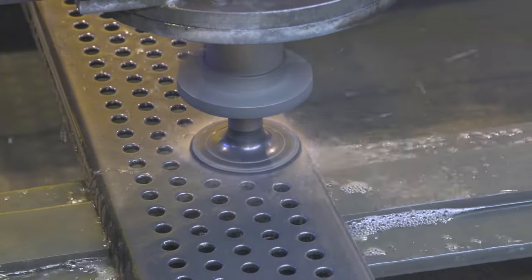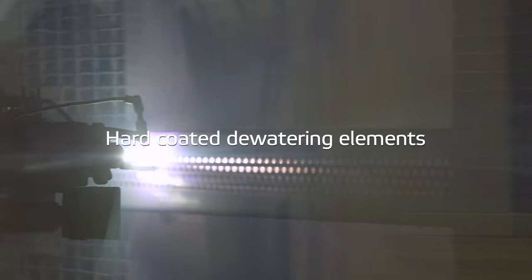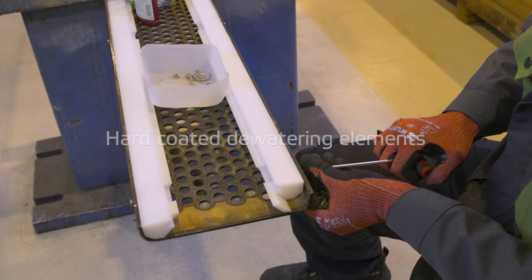In Jyväskylä, we also manufacture hard-coated dewatering elements, for example, for foil box covers.